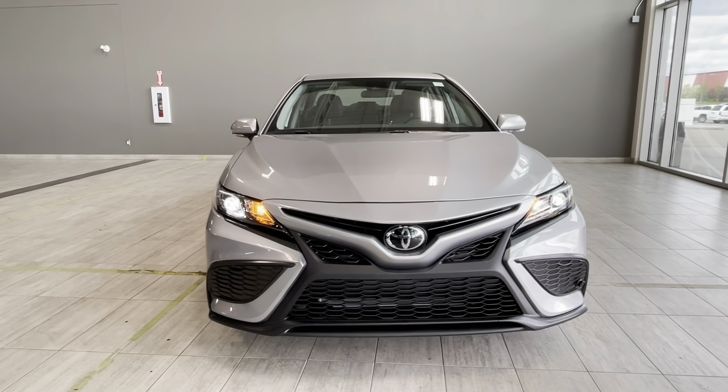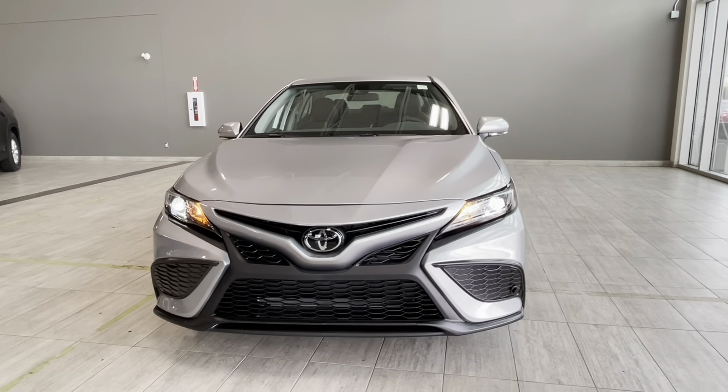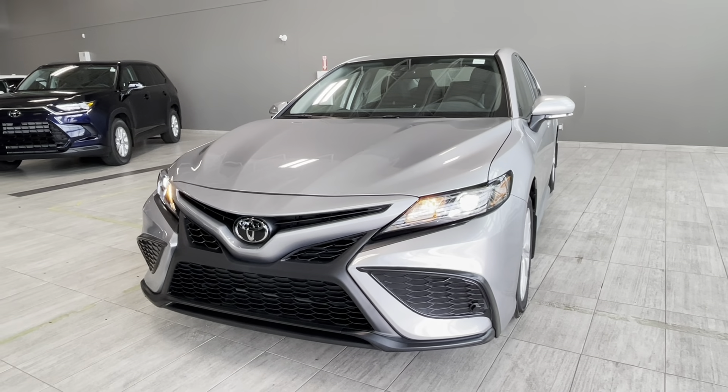This famous Toyota sedan comes with a 2.5-liter four-cylinder engine paired with an 8-speed direct shift automatic transmission, and this powertrain produces 203 horsepower.